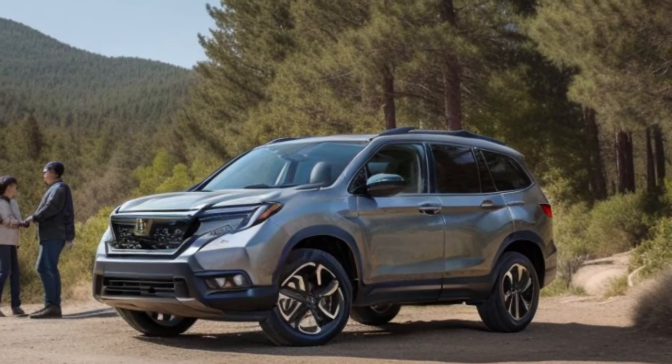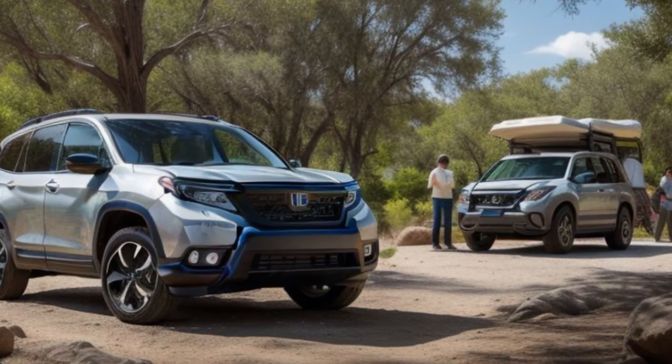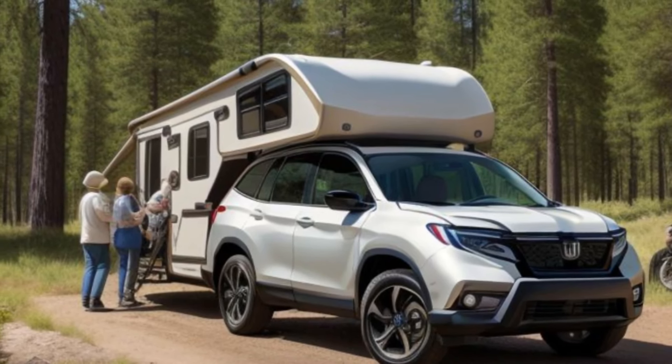Under the hood, the Passport boasts a powerful engine that delivers impressive performance and fuel efficiency. Whether you're cruising on the highway or tackling rough trails, the Passport's got the power you need.